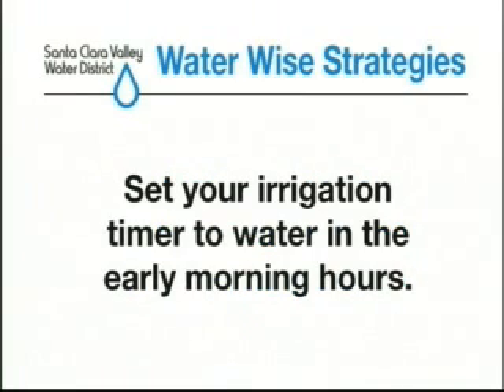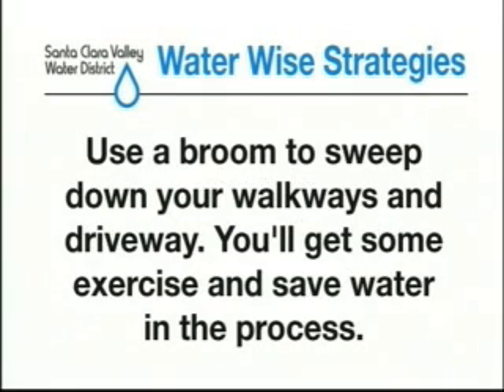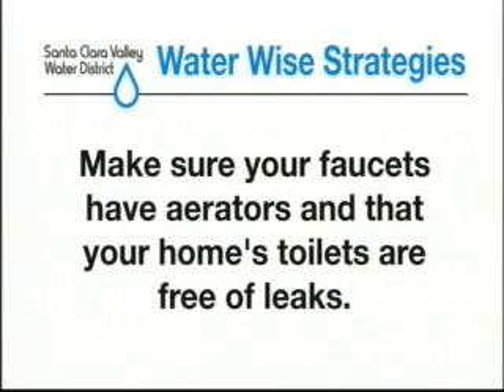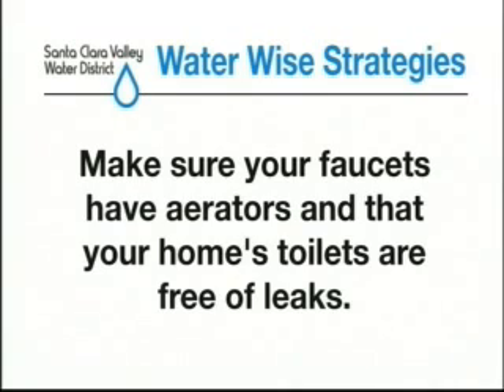Set your irrigation timer to water in the early morning hours. Use a broom to sweep down your walkways and driveway — you'll get some exercise and save water in the process. Take your car to a local car wash instead of washing it yourself; car wash facilities treat and recycle their water. Make sure your faucets have aerators and that your home's toilets are free of leaks. Visit the conservation page at www.valleywater.org for more ideas and information about programs available for Morgan Hill residents.